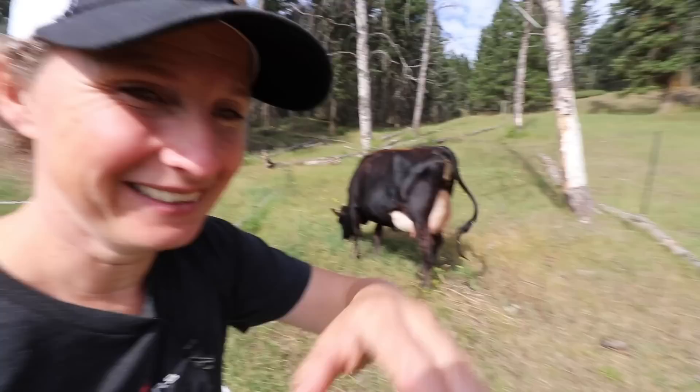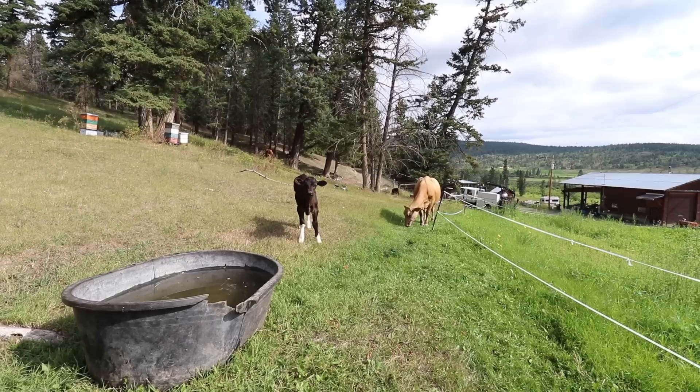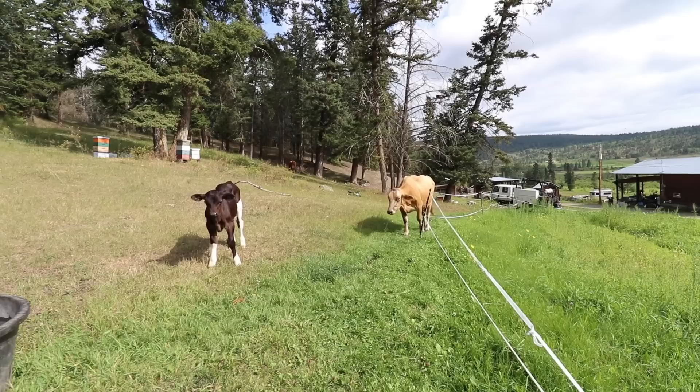I think potentially today. This is Oreo — honey is his mama.